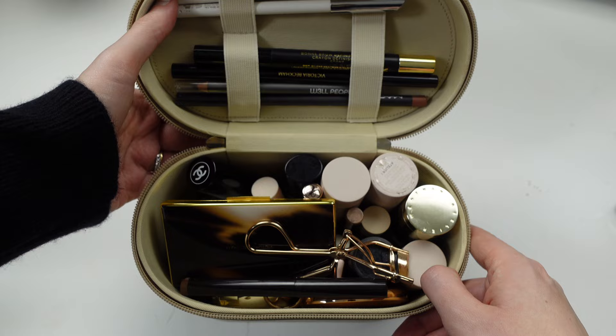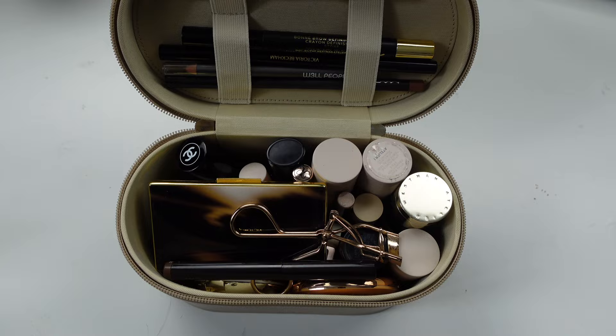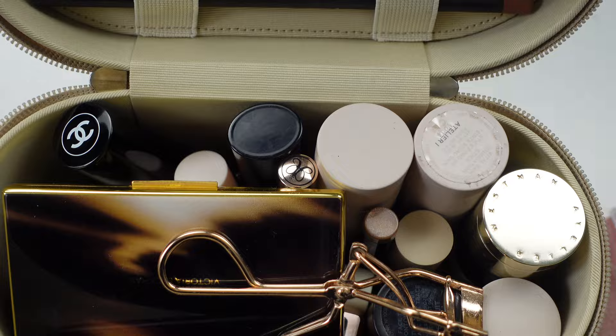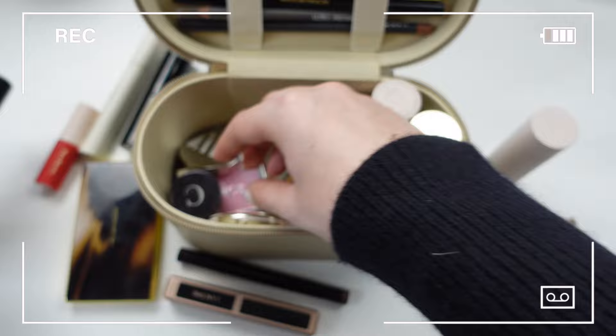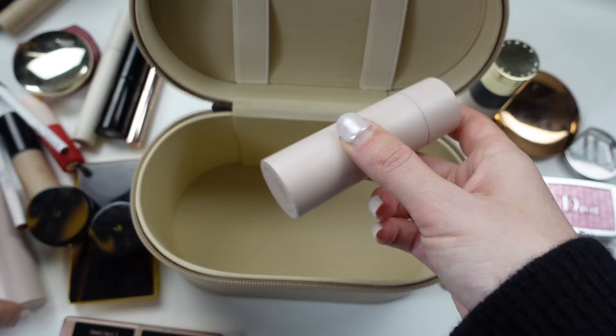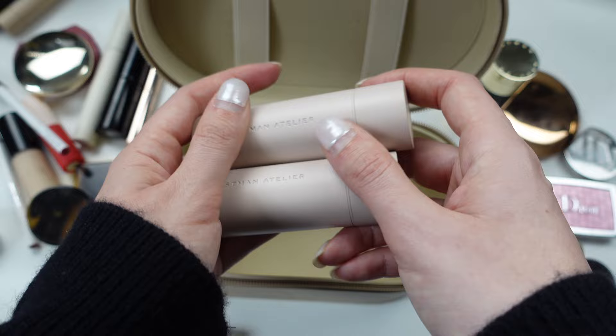When I open it you can see there's a top section with all my pencils, and the rest is packed in here. So I'm starting with this interior first. I am taking my Westman Atelier Vital Skin Foundations in shades Atelier 1 and 0.5, which are kind of my winter/fall shades, so I'm going to pop those in here.